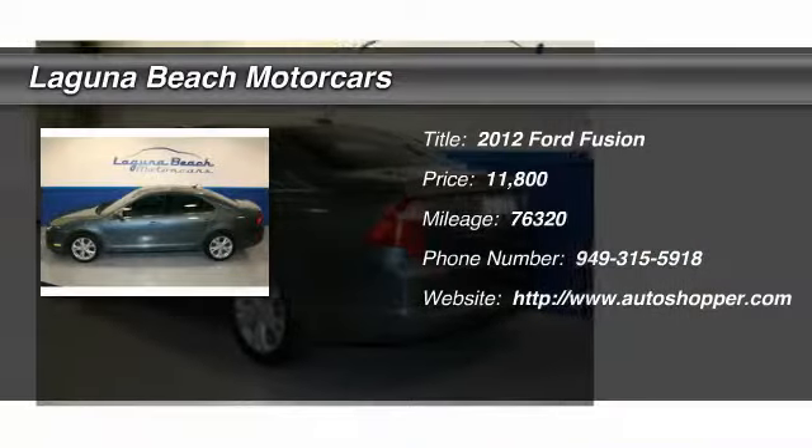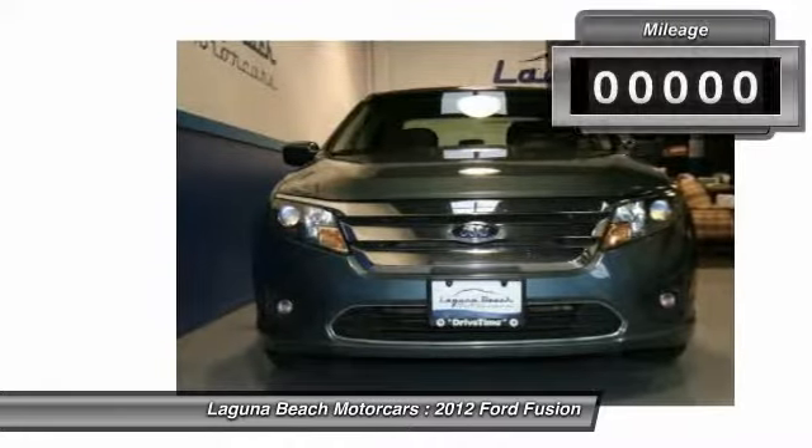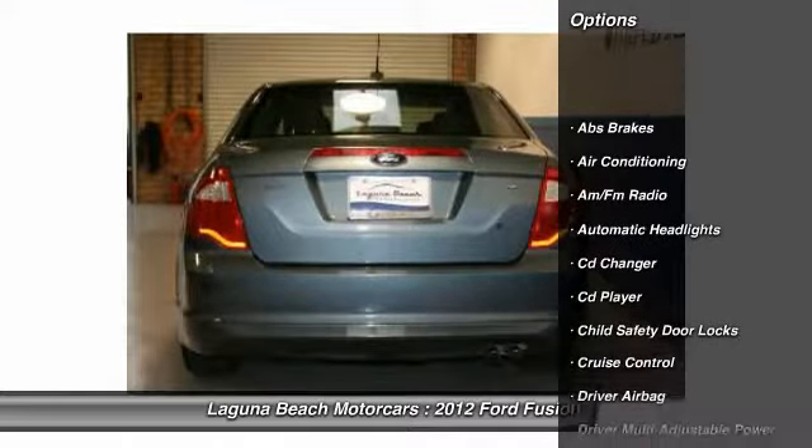The 2012 Ford Fusion. You can have both — impressive power and great economy in a Fusion. This vehicle has less than 80,000 miles and is priced below $15,000.